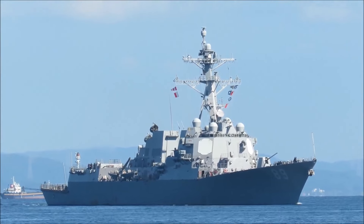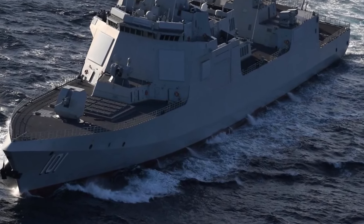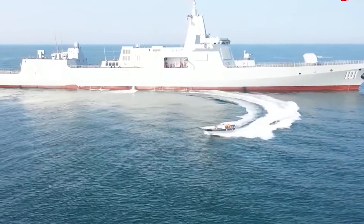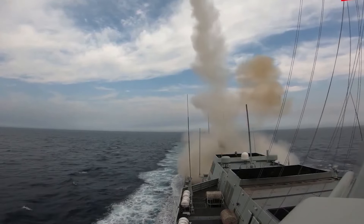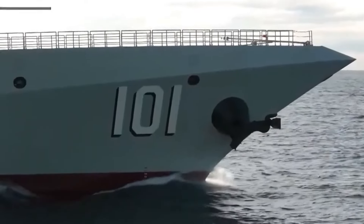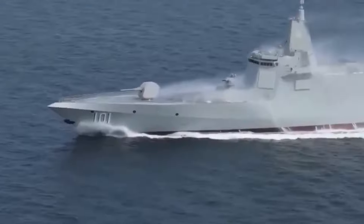The Type 055 destroyer stands as the pinnacle of surface combatant capability within the Chinese PLA Navy. With a displacement of 13,000 tons at full load, it ranks among the largest destroyer classes globally, second only to the US Navy's Zumwalt-class. Armed with a formidable array of missiles, including the YJ-18 and YJ-21, as well as long-range air defense systems, the Type 055 packs a substantial punch. Complementing the 130mm naval gun are 11-barreled close-in weapon systems and torpedo armament, ensuring lethality both at long and close ranges, including against underwater targets, granting the Type 055 a strategic edge in diverse combat scenarios.